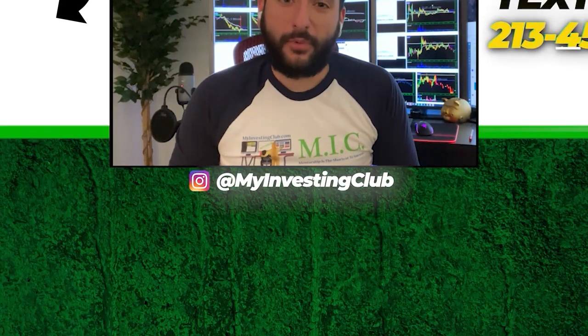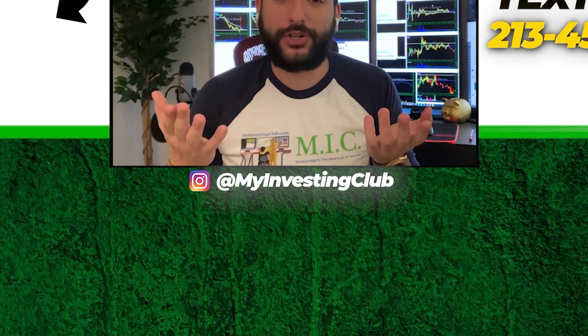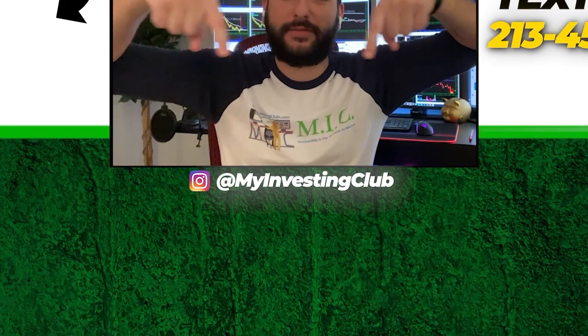Thank you so much for watching our video. If you want to see more of our videos, please subscribe to our YouTube channel by clicking the button here — we do our best to post a new video every single day. If you have any questions about MIC or any general trading questions, please text Tosh using the number here. Also stay up to date by watching some of our most recent videos right over here.